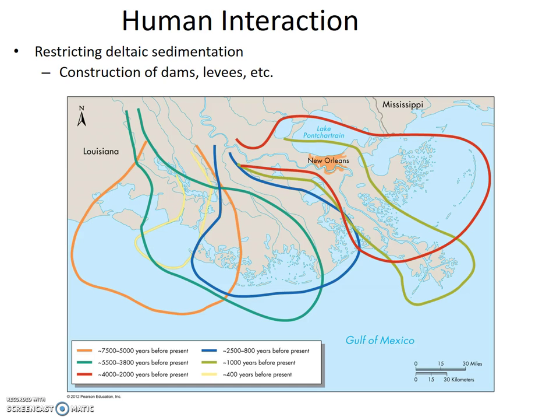Restricting deltaic sedimentation through construction of dams, levees, etc. results in subsidence too, and is totally our fault — New Orleans again. Sediment would naturally restore elevation, but instead we restrict the river through levees so all the sediment goes to one place. Over the past 7,500 years the river has had almost a rotating sprinkler pattern spreading sediment throughout the delta region, but now we have a prograding delta at the mouth of the Mississippi while the delta on either side degrades.